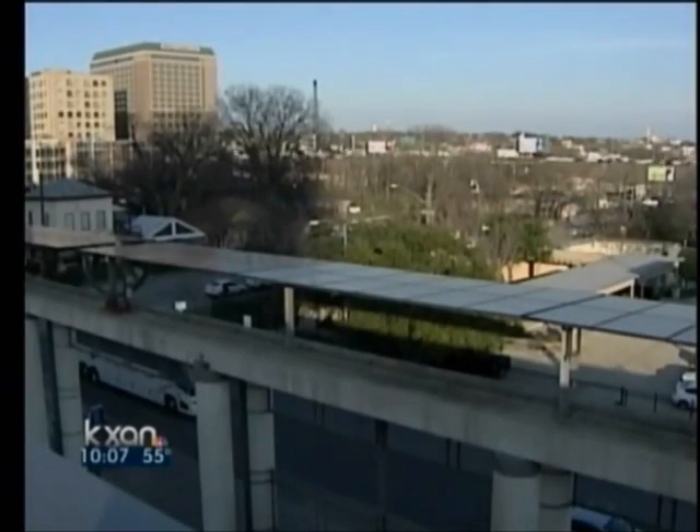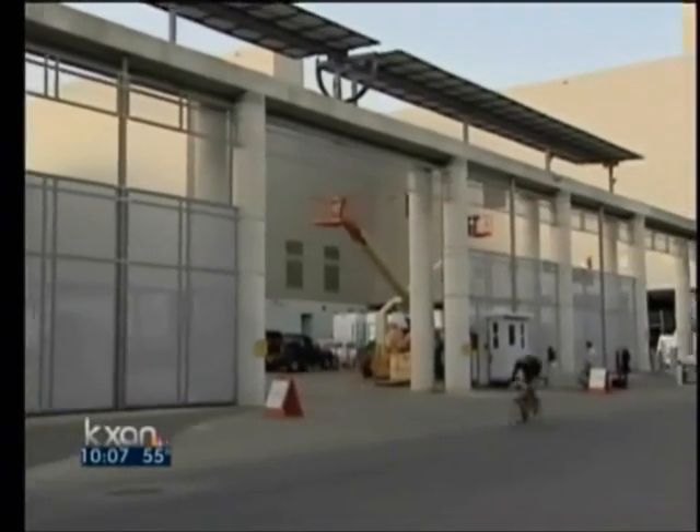This is one example of how technological advances from the past will continue to help Austin become the green city it wants to be in the future.